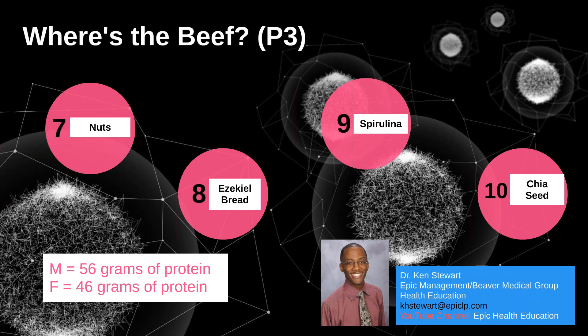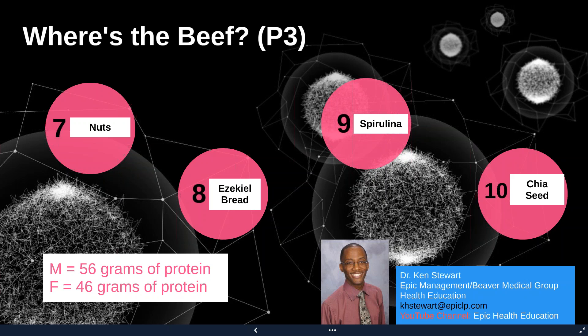So there you have it — nuts, Ezekiel bread, spirulina, and chia seeds — four good protein alternatives from this session. Last session we covered nuts, beans, edamame, and green beans, and in session one we spoke about lentils, hard-boiled eggs, and quinoa. That gives you at least ten options to consider when looking for meat alternatives or protein options. I look forward to connecting with you next week. Thank you, have a good day, take care!